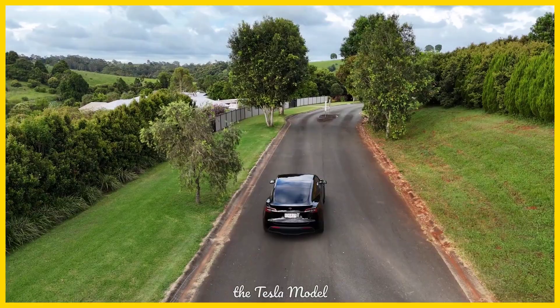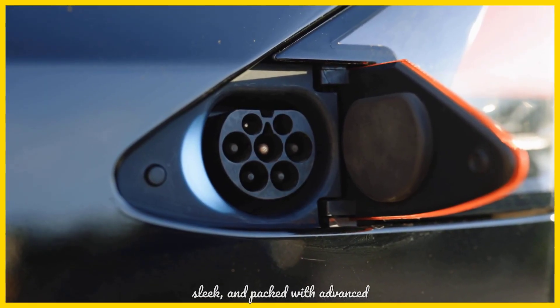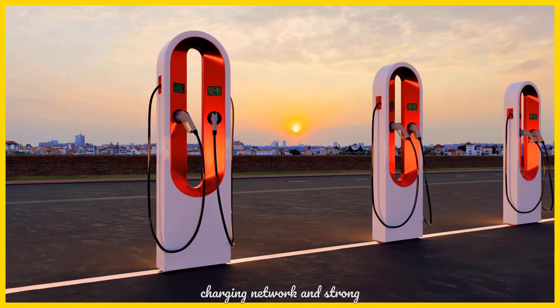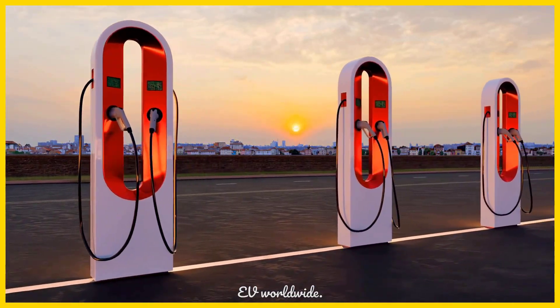At number 4, we feature the Tesla Model 3. This vehicle is fast, sleek, and packed with advanced software features that continue to evolve. Its widespread charging network and strong community support make it a highly sought-after and popular used EV worldwide.